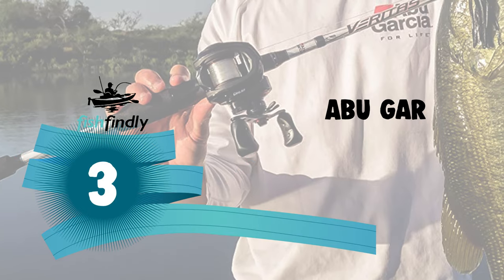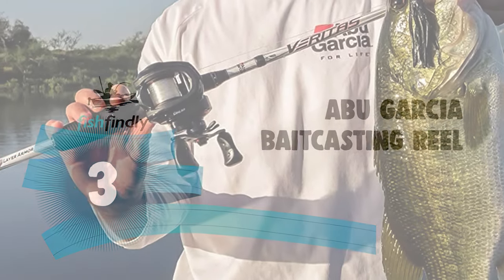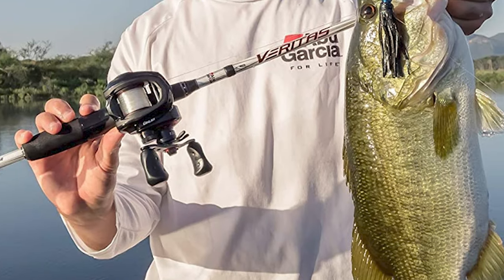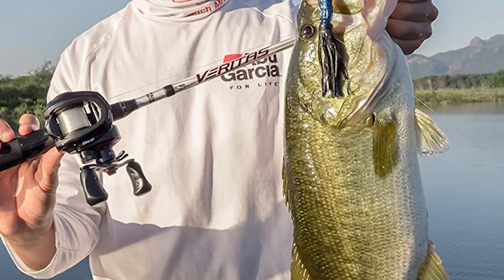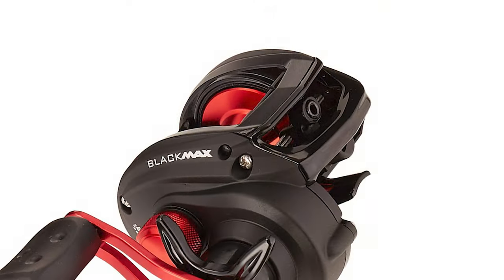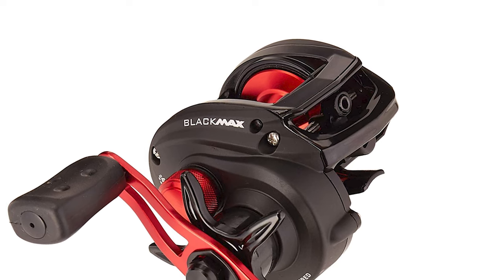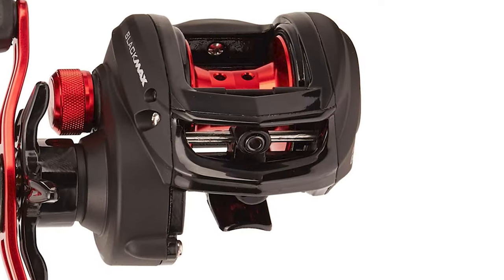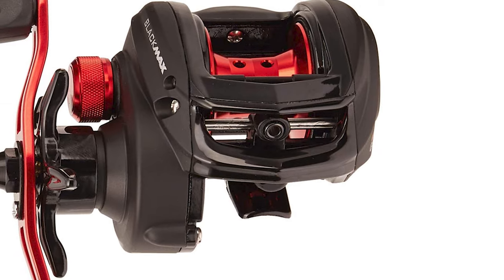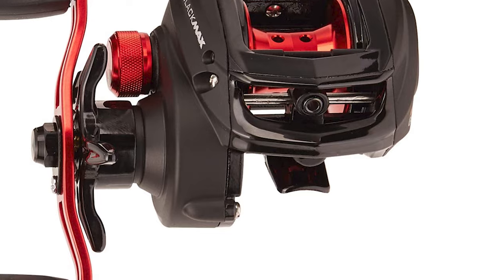Number 3: Abu Garcia Bait Casting Reel. The baitcasting reel reviews have given the Abu Garcia Bait Casting Reel good feedback, and that is understandable given its features. Its side plates and frame are graphite for durability, and its stainless ball bearings simplify retrieval and operation. The Abu Garcia Bait Casting Reel has a power disc system which smoothens the drag action across the entire drag range.